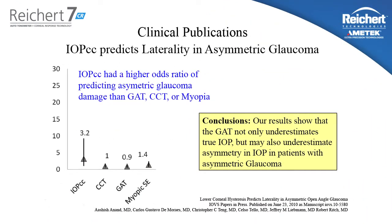So if a tonometer is supposed to help us diagnose and manage glaucoma, IOPCC does it better. This study looked at patients with asymmetric glaucoma progression — that is to say, one eye progressing much worse than the other eye in the same patient. The authors looked at Goldman tonometry, central corneal thickness, spherical equivalent myopia, and IOPCC. As you can see, the IOPCC had the highest odds ratio of predicting the eye with the worst visual field progression. If a tonometer is supposed to help you decide which eye is at risk for glaucoma, IOPCC does it better than Goldman.